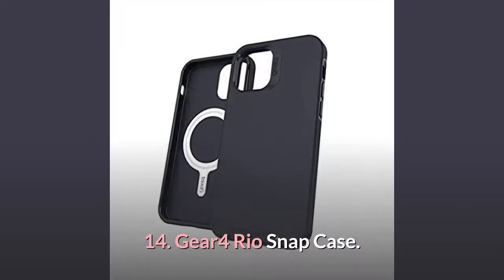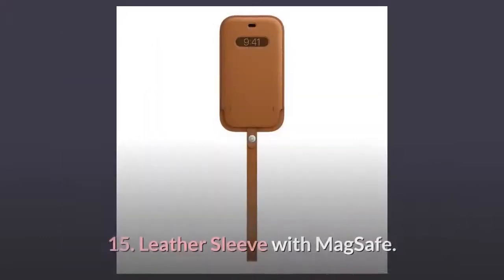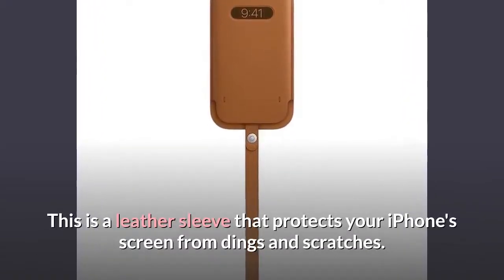Number 14: Gear 4 Rio Snap Case. The Rio Snap is a strong and thin case for Apple's line of iPhone 12s. Number 15: Leather Sleeve with MagSafe. This is a leather sleeve that protects your iPhone's screen from dings and scratches.